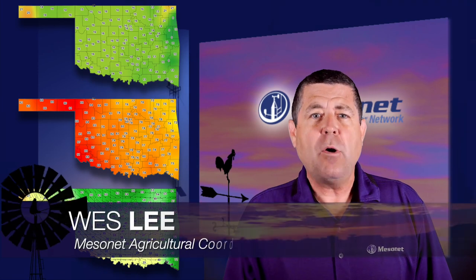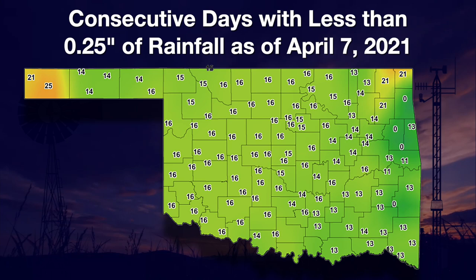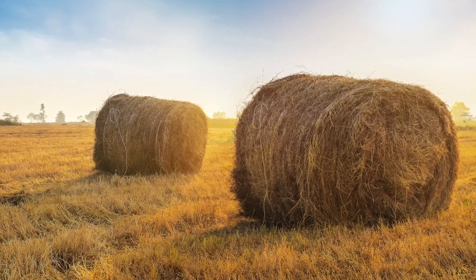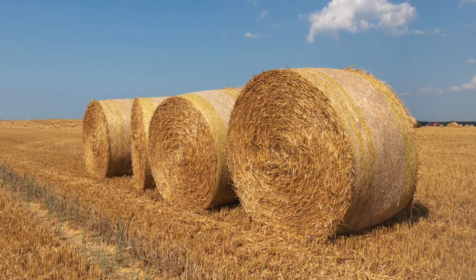Welcome to another edition of the Mesonet Weather Report. April should be one of the wetter months for Oklahoma, but this year it is not holding true to form. Two to three weeks have passed since most areas of the state received a quarter inch of rain. With seeds in the ground for many crops, hopefully rains will begin soon to help with germination. One farming operation that has benefited from this short-term lack of rain is hay production — many rye and alfalfa fields have been cut and baled recently, and wheat hay will not be far behind.